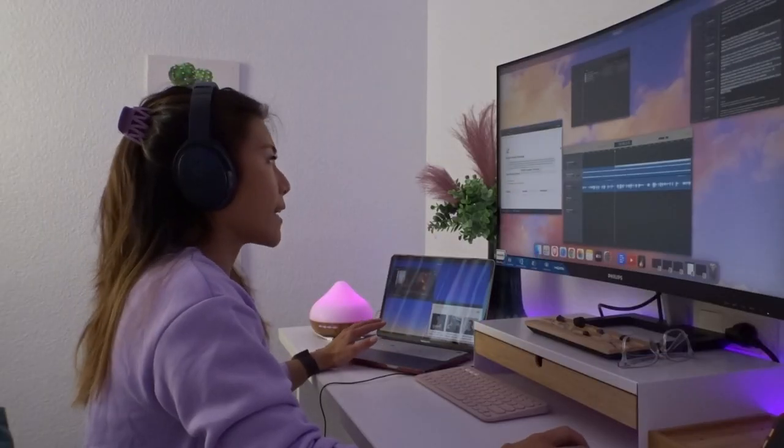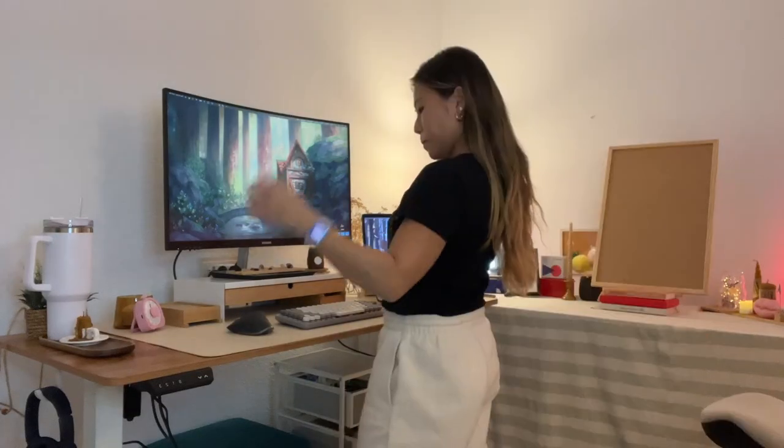First, it needs to be functional for how I work. I do a lot of editing work, podcasting work, and a lot of writing. It just needs to be functional to meet those needs because I will be at my desk for a long time. I also take into account how it affects my health and my posture — and they all fall under functionality.